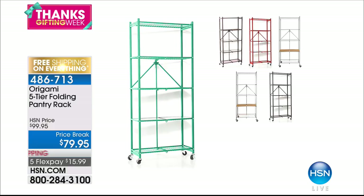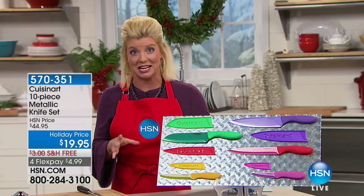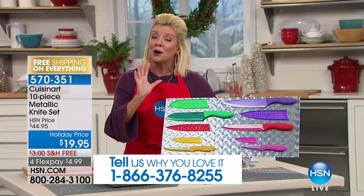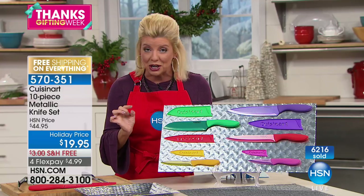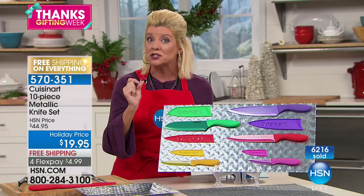That leads us right into Cuisinart, one of the number one names in culinary since the 1970s. We are so excited — we have a world launch, an exclusive for this week from Cuisinart. It's a 10-piece set offering a set of five metallic knives, 30% stronger than ceramic, for $19.95. Over 6,000 have already been selected.